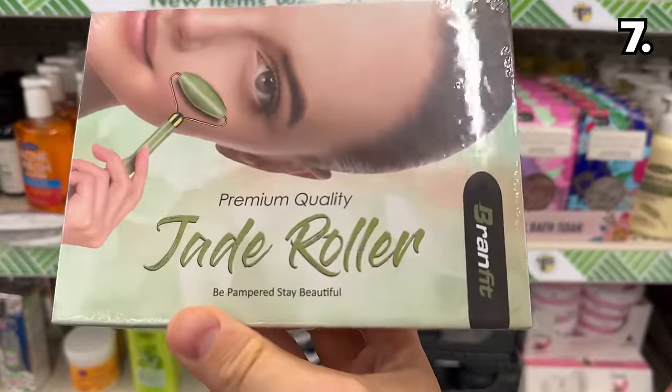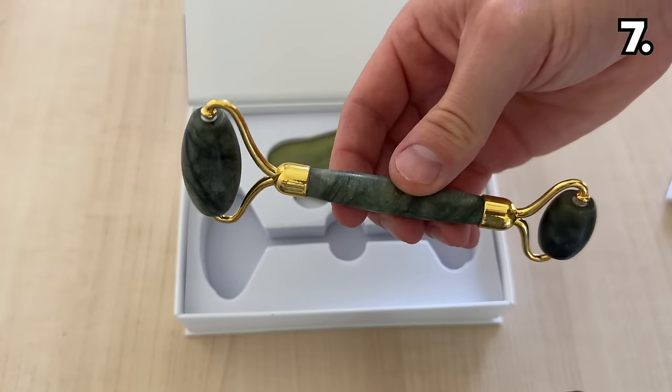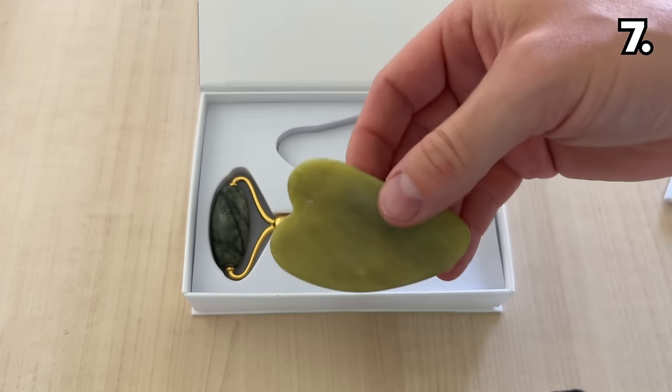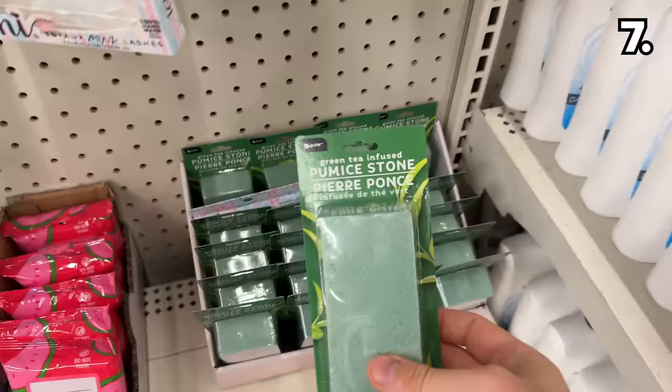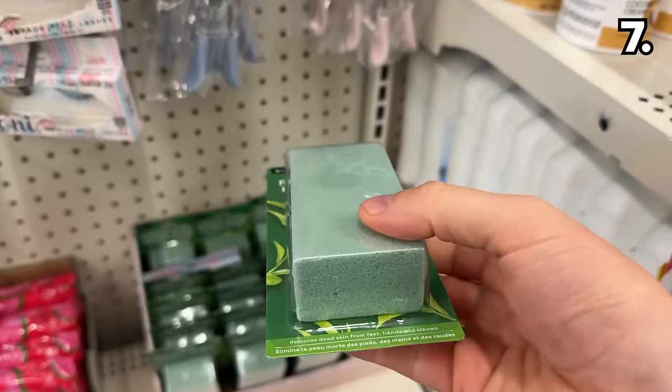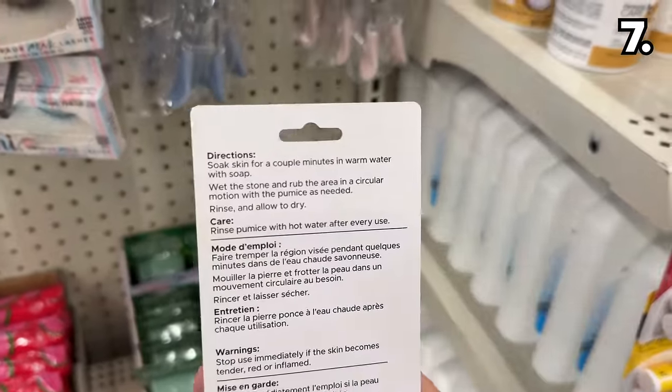Jade rollers are no stranger to Dollar Tree, but these new premium jade roller packs include a full-size roller and a full-size gua sha inside what could be a giftable box. To further enhance your self-care routine, these green tea infused pumice stones are a nicely priced tool to pamper your feet.